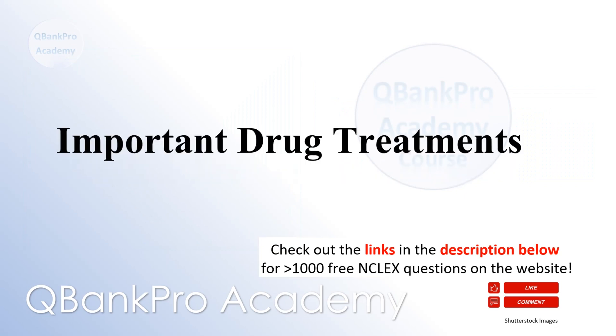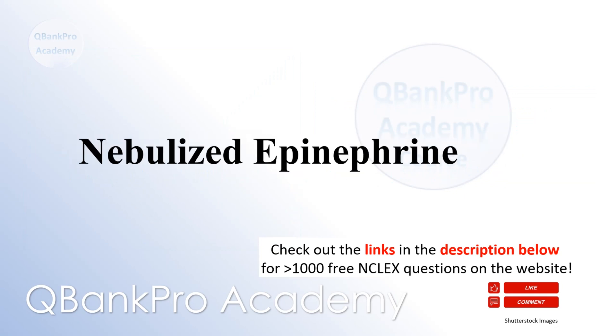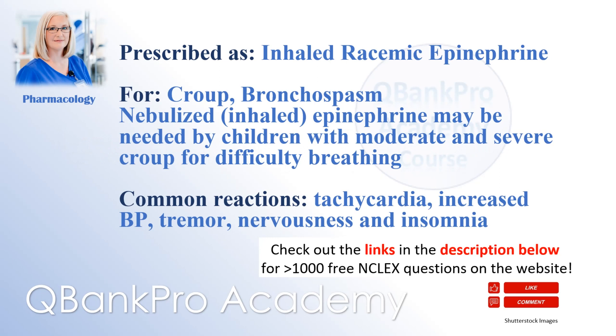Important drug treatments. Inhaled racemic epinephrine is prescribed for croup and bronchospasm. Nebulized inhaled epinephrine may be needed by children with moderate and severe croup for difficulty breathing. Common reactions include tachycardia, increased blood pressure, tremor, nervousness, and insomnia.